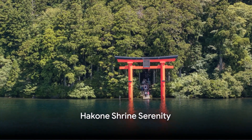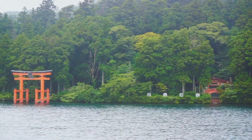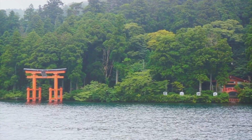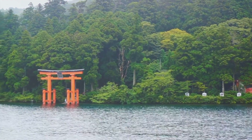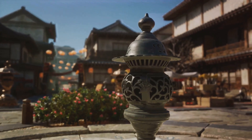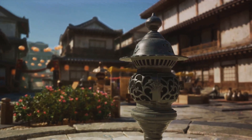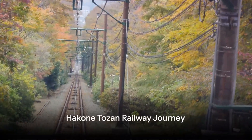Stroll around Hakone Shrine. Hakone Shrine is a serene and picturesque site located at the edge of Lake Ashi, hidden in the dense forest and marked by a massive torii gate that stands in the water. The shrine is a place of peace and reflection, particularly beautiful and mystical in the early morning mist or during the lantern-lit evening hours.